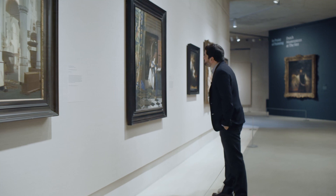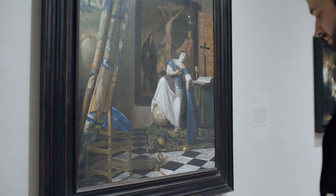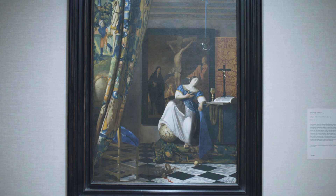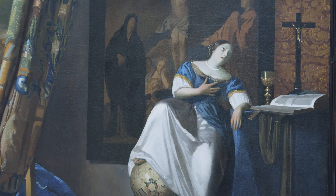Another masterpiece of 17th century Dutch painting that we have here at the Met is Johannes Vermeer's Allegory of the Catholic Faith. This is one of five paintings by Vermeer in the Met's collection and it's a surprising Vermeer — it doesn't depict the usual scene of quiet domestic life that we might expect from this artist. Instead we have this large-scale Baroque allegory in which this young woman dressed in blue and white actually embodies or represents the Catholic Church.